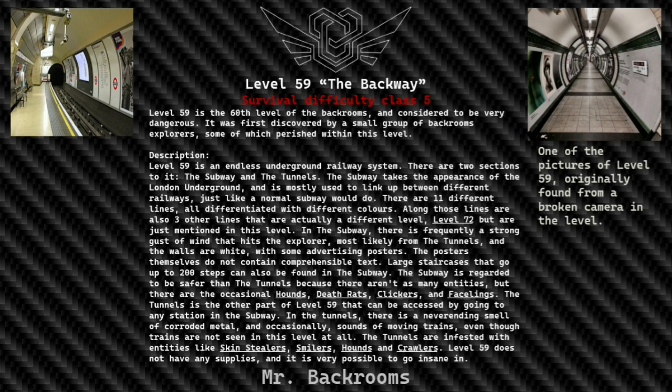In the subway there's frequently a strong gust of wind that hits the explorer, most likely from the tunnels. The walls are white with some advertising posters; the posters themselves do not contain comprehensible text. Large staircases that go up to 200 steps can also be found in the subway. The subway is regarded to be safer than the tunnels, as there aren't as many entities, though the occasional hounds, death rats, clickers, and face feelings do appear.